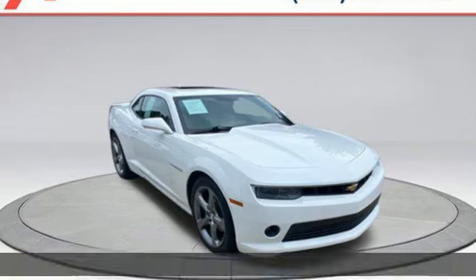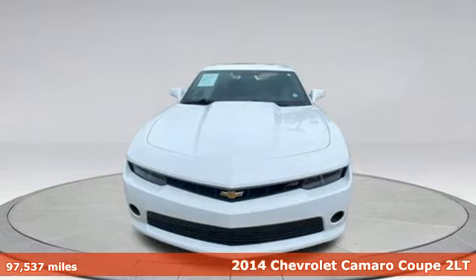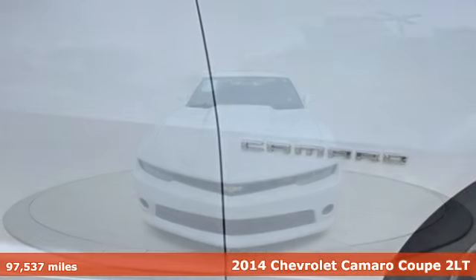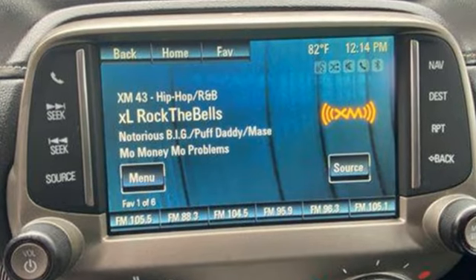Here's a 2014 Chevrolet Camaro. If you love to drive, you will love this Camaro. It has an unmistakably provoking look with bold lines, muscular haunches, and dual exhaust.